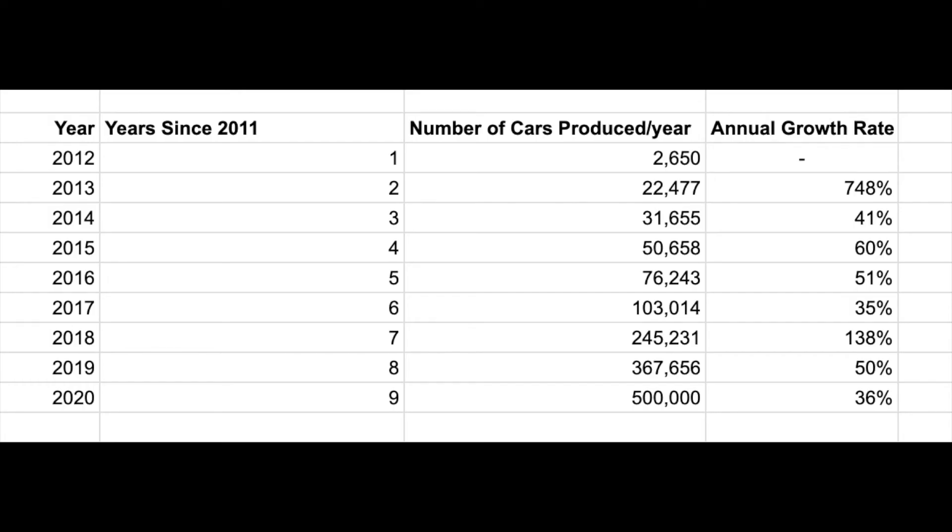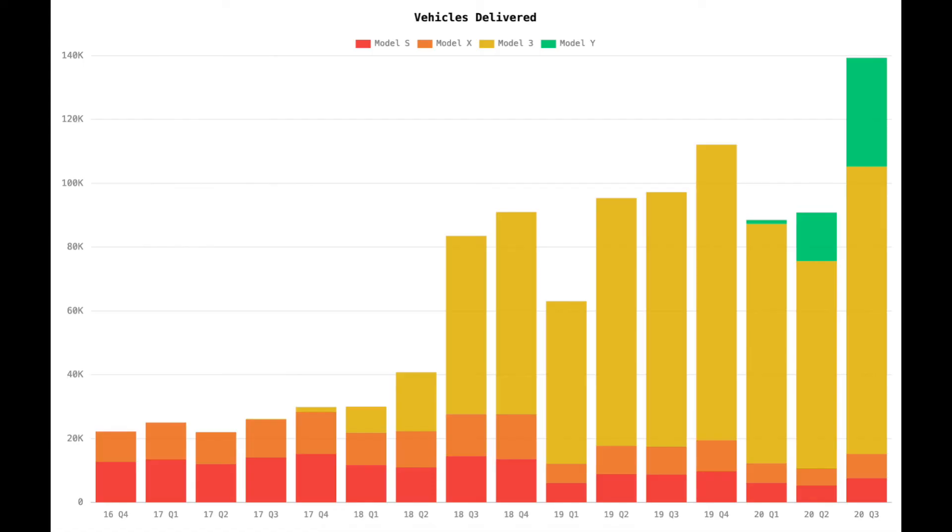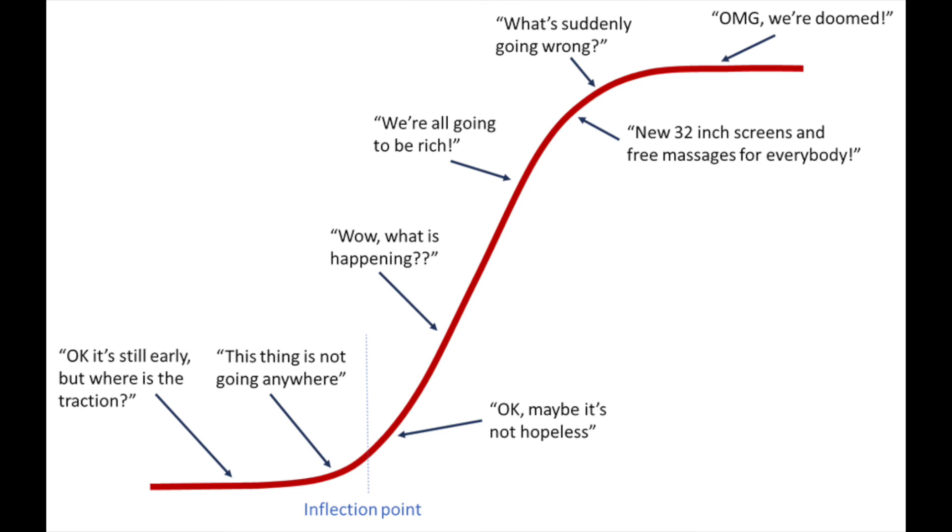It may be more likely that Tesla's growth is hyper-exponential early on and more linear later on, like we've seen with Fremont's plateauing production. This is also supported by the production ramp being an S-curve — meaning that once you reach a factory's capacity, growth turns from exponential to sigmoid, eventually leveling off and maximizing.